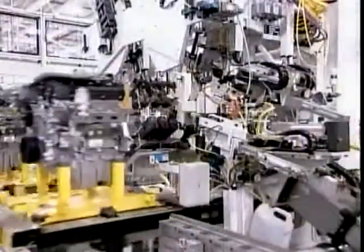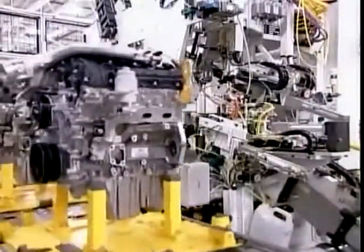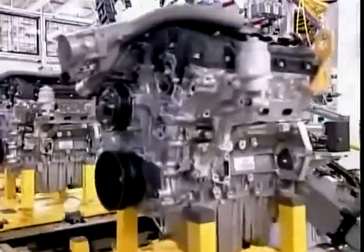Finally, they spin the engine mechanically to make sure the components function properly.